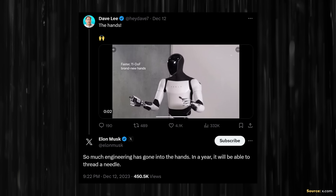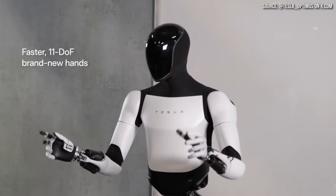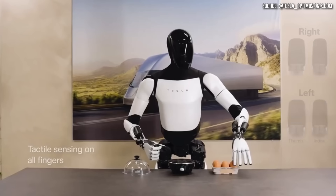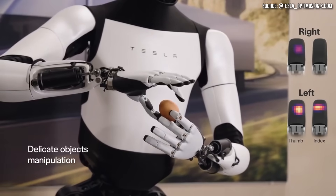Elon Musk even replied to Dave Lee on X.com about the robot's hand, saying: "So much engineering has gone into the hands. In a year, it will be able to thread a needle." Something else that was demoed and is really exciting is the fact that the robot now has sensors in its fingers — the Optimus robot knows which fingers are touching something. This is extremely impressive and necessary, as humans have a sense of touch that's important for our lives, and this is an important feature for robots to have as well.